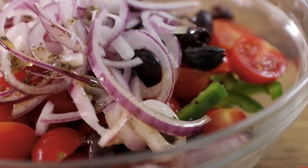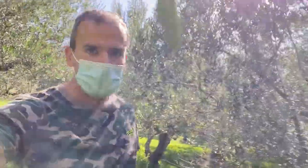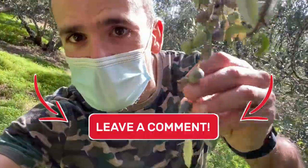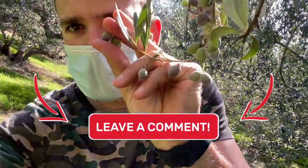Extra virgin olive oil is the default choice on a Greek salad, and you will see the difference compared to regular olive oil. All its precious ingredients — vitamins and polyphenols — are not going to be affected because no heating is involved. Drop a comment if you would like to see a video on the benefits of olive oil in your diet.